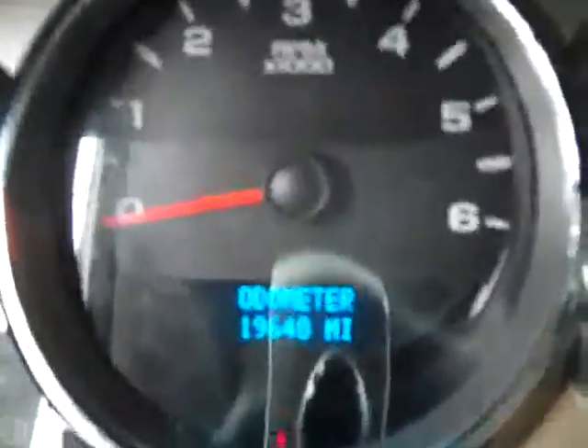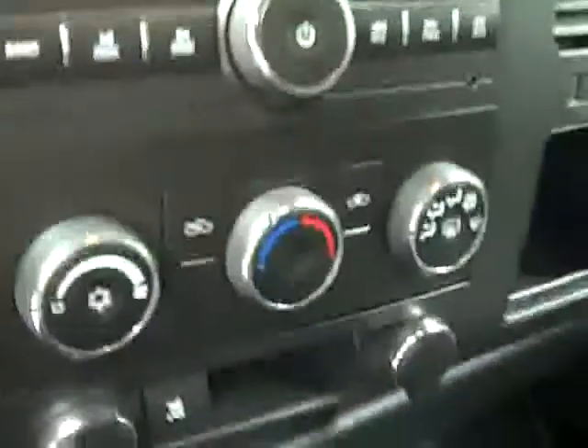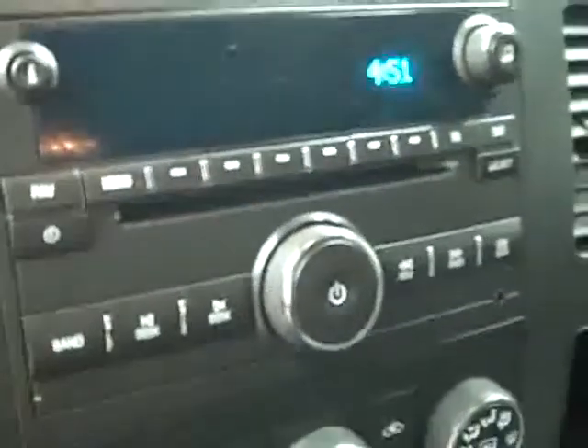There are only 19,000 miles on this truck. Turn dial four wheel drive. There are your climate controls, CD player and radio. You can see the compass and temperature gauge on the mirror when started up. There is also OnStar.